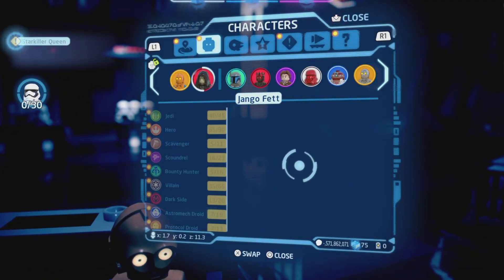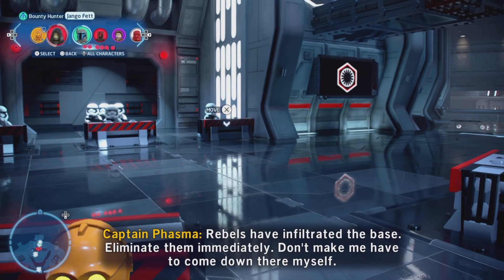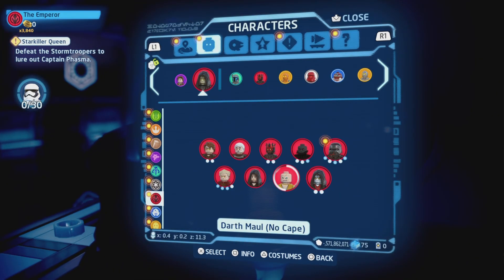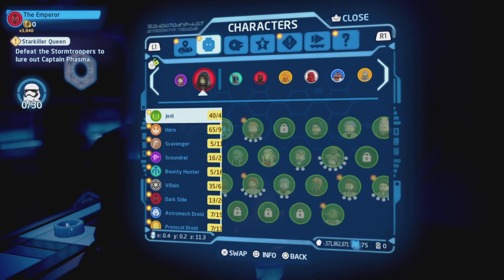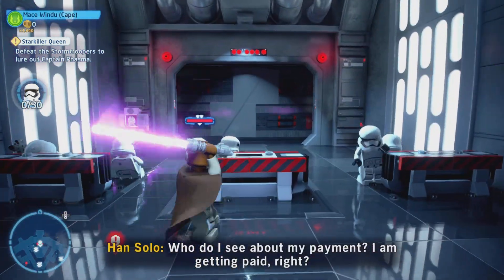Why am I a droid? Okay. When you start a free play game, they kind of give you a bunch of random guys — they give you two random starters. And for some reason they gave me a droid. It doesn't really make any sense. I'll be Mace Windu — he's one of my favorites.